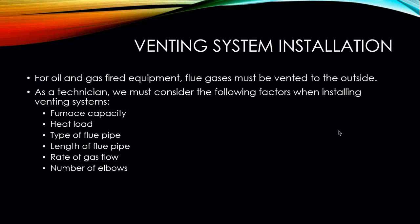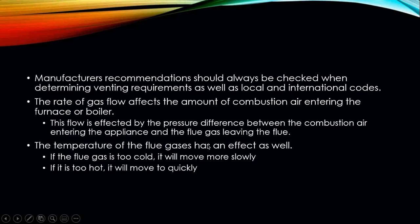Manufacturer recommendations typically advise keeping the flue pipe as short and as straight as possible. Always check manufacturer recommendations on what you can and cannot do, and make sure you are following your local, national, and international codes regarding venting. The rate of gas flow affects the amount of combustion air entering the furnace or boiler, and this flow is affected by the pressure difference between the combustion air entering the appliance and the flue gas leaving the flue.